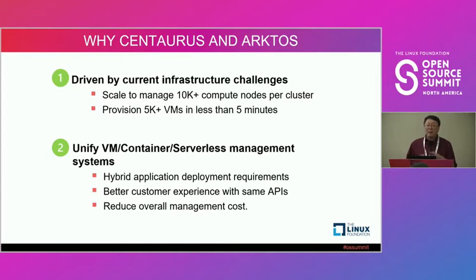When I say a hybrid application, I mean the application is designed so that some components — like the backend — run in a dedicated VM, while other components run as a container or WebAssembly. They want to deploy this hybrid application in one shot with a single API, which we cannot do today. That became a goal for the Centaurus project.